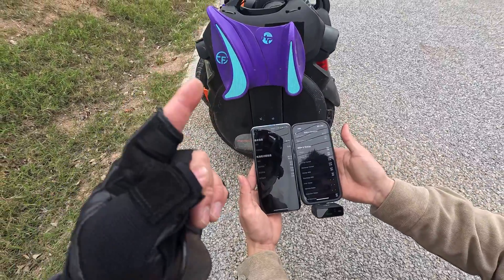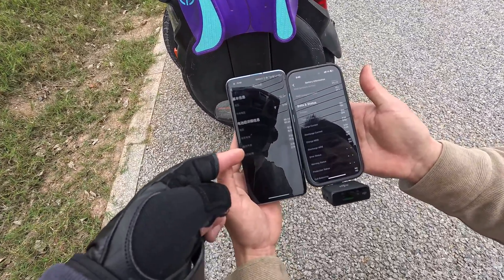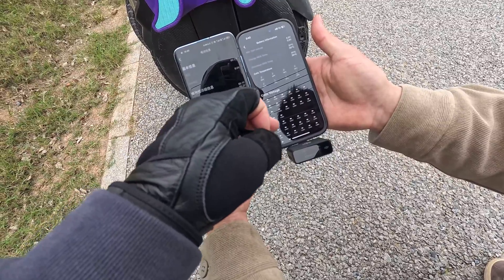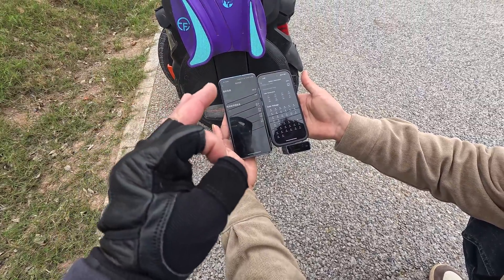Another key difference between the V11 and V11Y: on the V11 you don't have a smart BMS — it just shows battery voltage — whereas on the V11Y you're able to see all the charge and discharge voltage information. That's a great safety feature improvement.